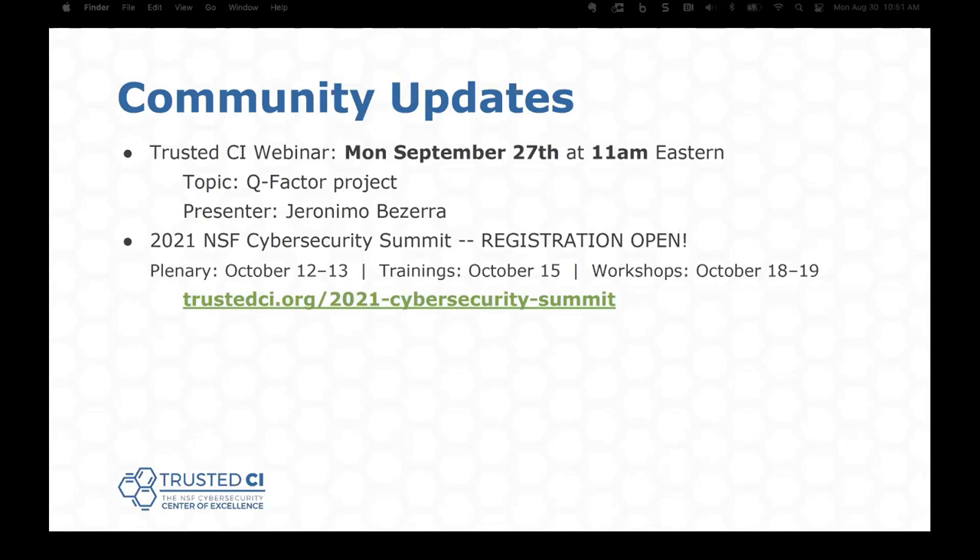I just want to thank you again for agreeing to present. If anyone has any questions for Alex or Margaret, we'll put contact information in the follow-up email. Thanks everybody for attending this presentation. Thanks again, Alex.